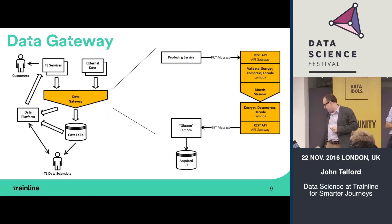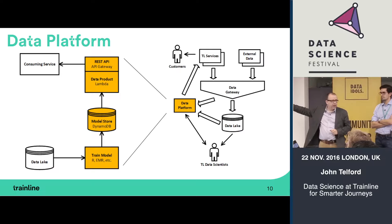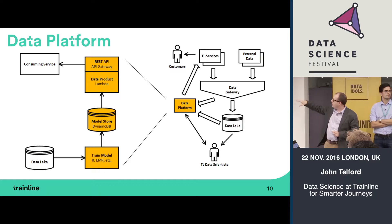Services around Trainline can put data into the data gateway — producing services publish it in, and the data is available to other consumers. It's a publish-subscribe model, and the data also gets persisted into S3 via Glutton. Our data platform follows a very similar pattern: we train models using Elastic MapReduce, store the models on DynamoDB — a serverless NoSQL database from Amazon — and then use Lambda and API Gateway to provide data products like BusyBot via REST API to other parts of Trainline.